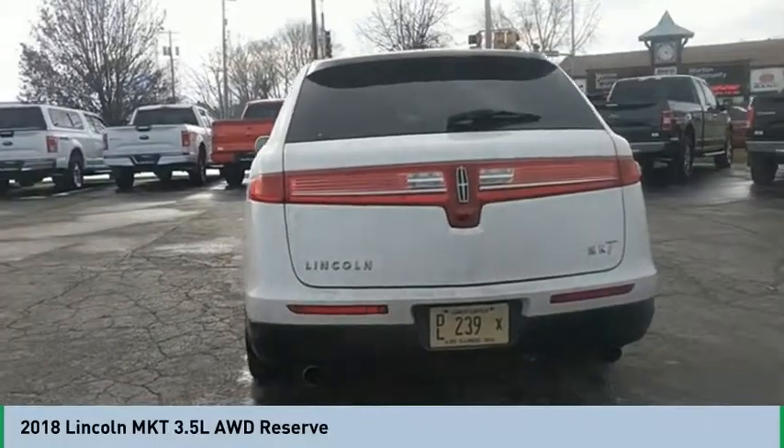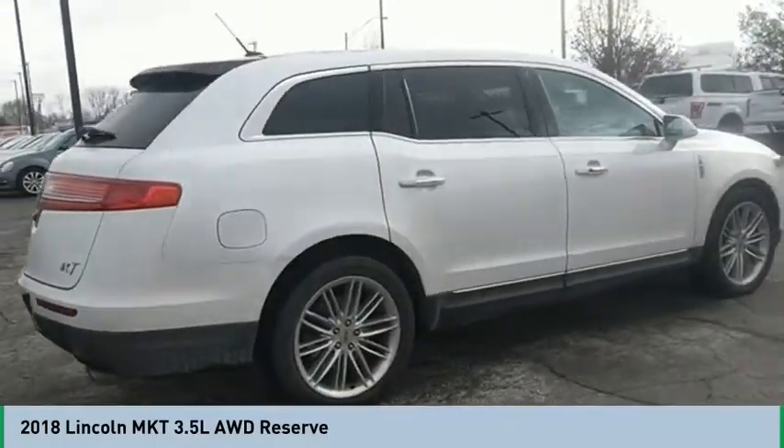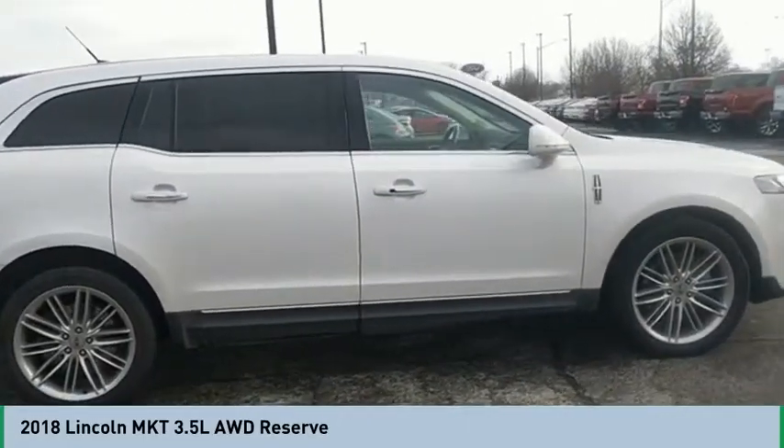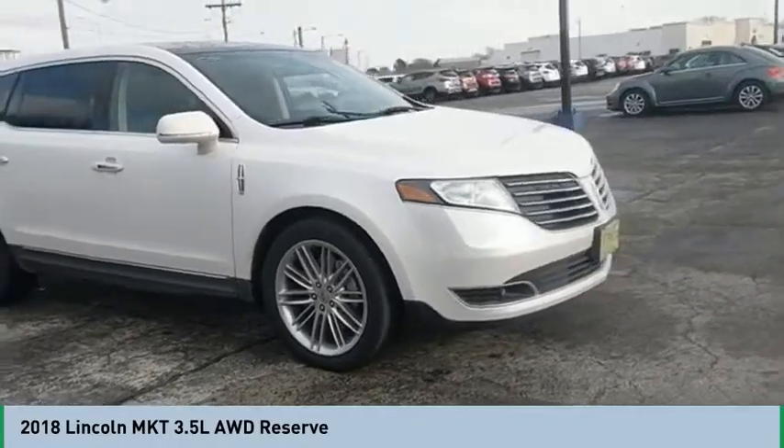Pair that with MKT's standard six airbags and advanced track with class-exclusive roll stability control and you've got the total package. This beauty will make even your house keys jealous. Drive it today!